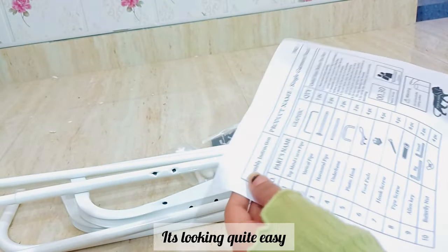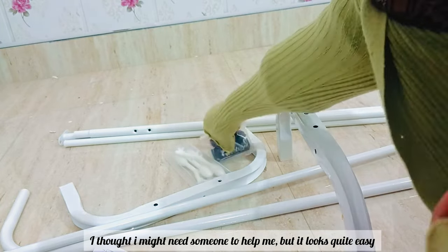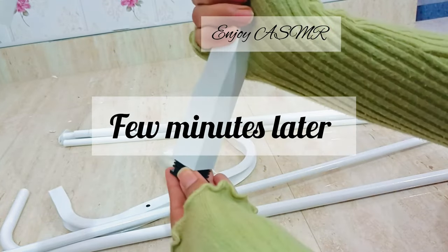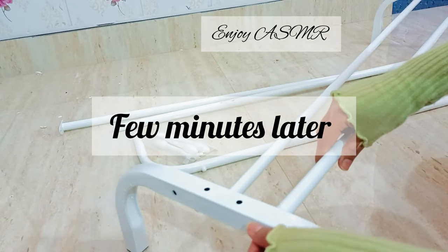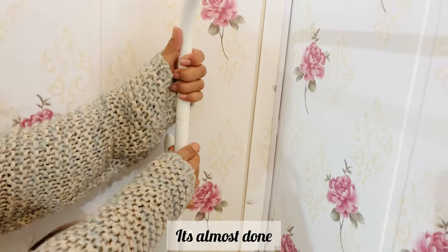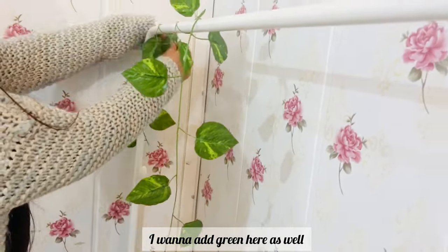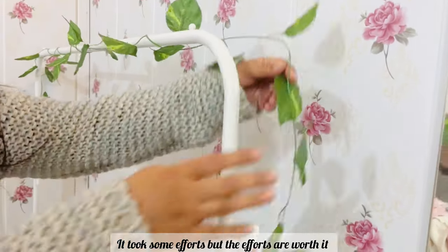It's quite easy I guess, but let's read the manual first. I thought I might need someone to help me but it's not that difficult. It's going to take some time — enjoy the ASMR till then. It's not that difficult, if I can do it anyone can. I want to add green here as well. It took quite some effort but the efforts are worth it — it's looking cute.